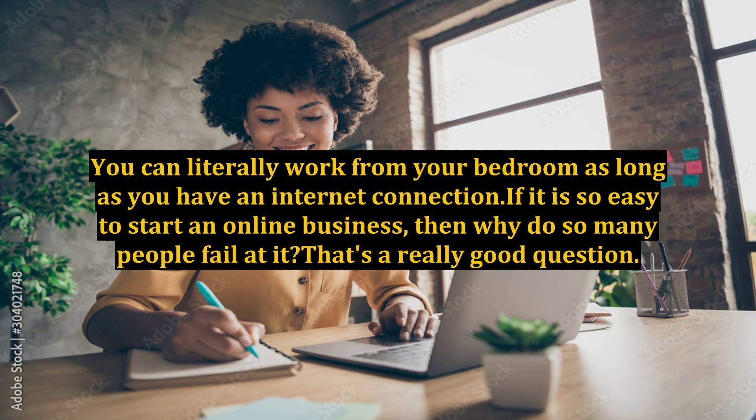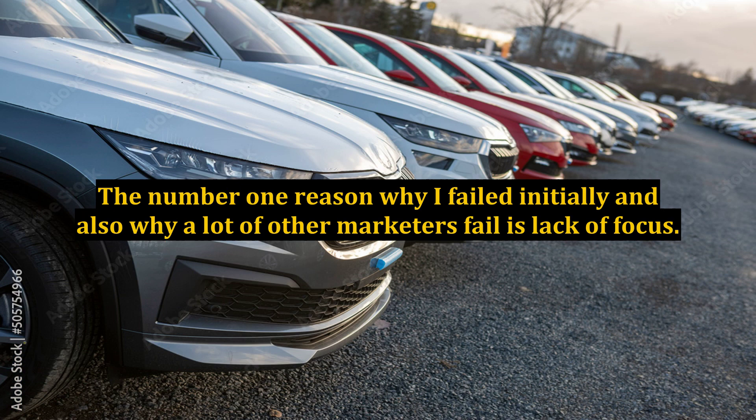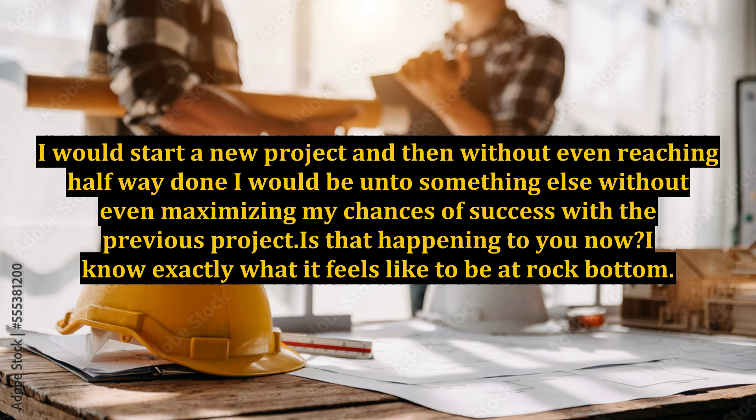If it is so easy to start an online business, then why do so many people fail at it? That's a really good question. I have been online for over 4 years now and I too have had my share of failures when I was just starting out. The number one reason why I failed initially, and also why a lot of other marketers fail, is lack of focus. I can remember clearly like it was yesterday — I would start a new project and then without even reaching halfway done, I would be onto something else without even maximizing my chances of success with the previous project. Is that happening to you now?